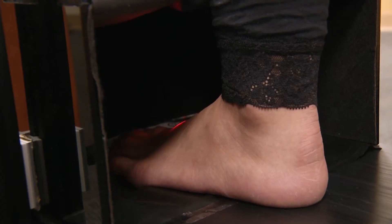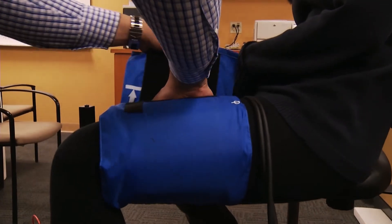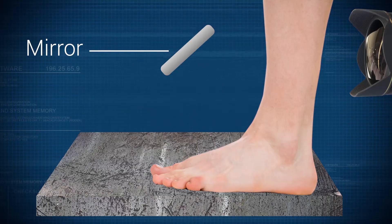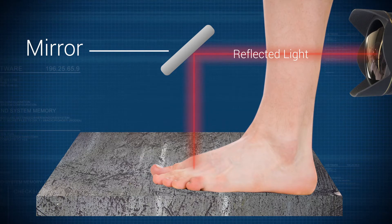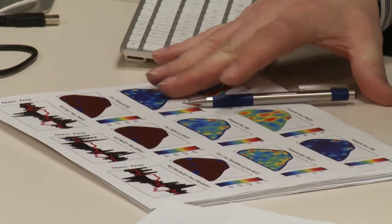The system shines red and infrared light on the top of the foot. The major absorber of light is blood. Hemoglobin, the oxygen-carrying protein in blood, absorbs the light, which travels through the foot and bounces off a mirror into a camera. Researchers collect images over time and analyze the data.